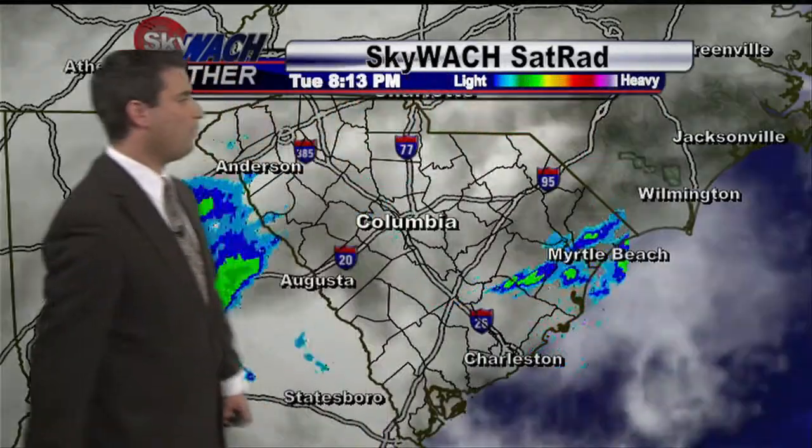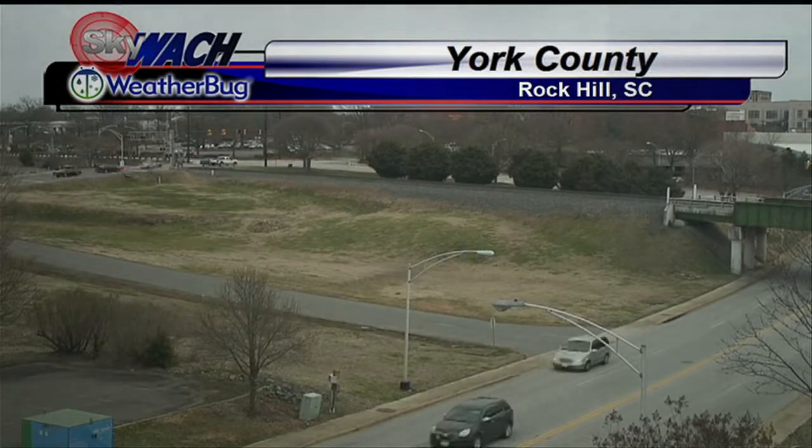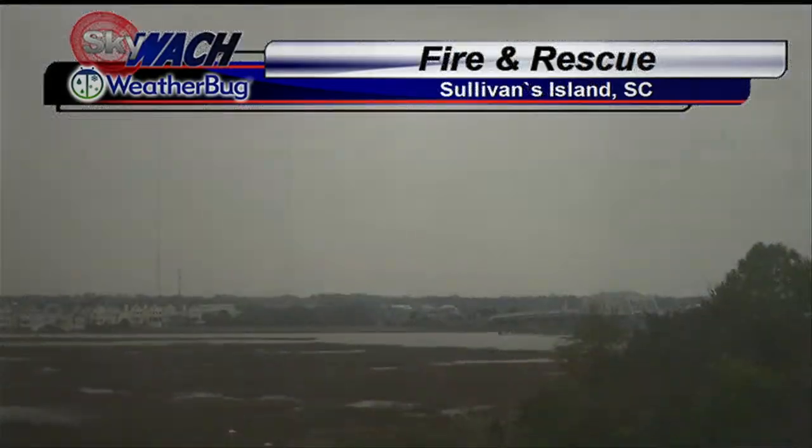Let's take a look at the Weather Bug Network and we'll take a tour across the Palmetto State. We'll start up in York County, Rock Hill, South Carolina — a 12-hour lapse. Cloudy but quiet up there. Throughout the day we will see showers pushing in to the northern parts of the Palmetto State later on.